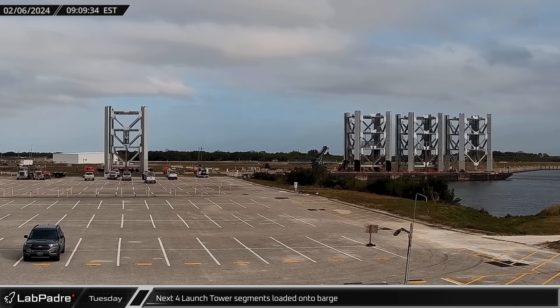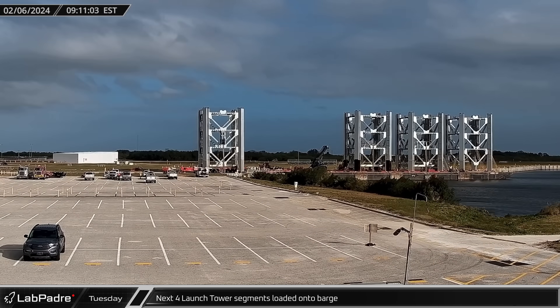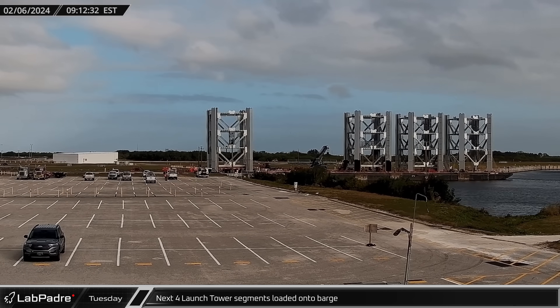By Tuesday morning, three of the four tower segments were loaded and anchored onto the MARMAC barge, and the fourth was readied for its journey to Texas.